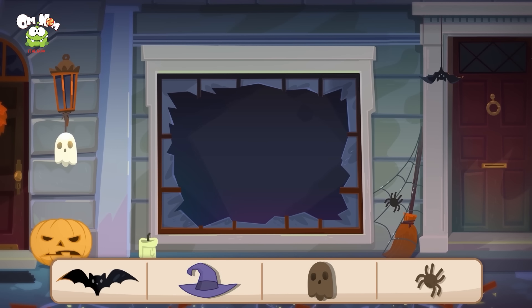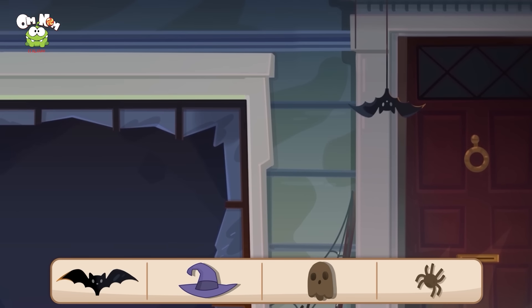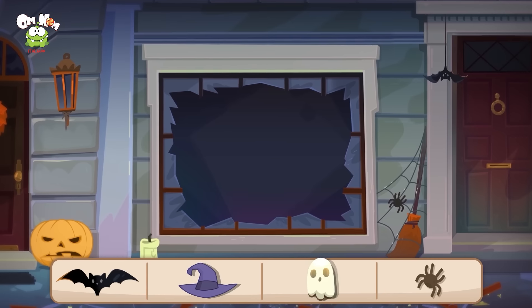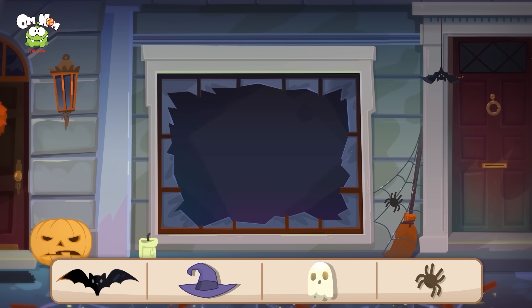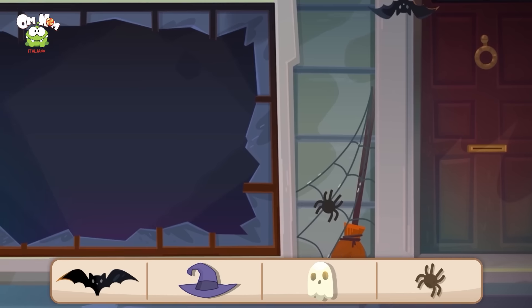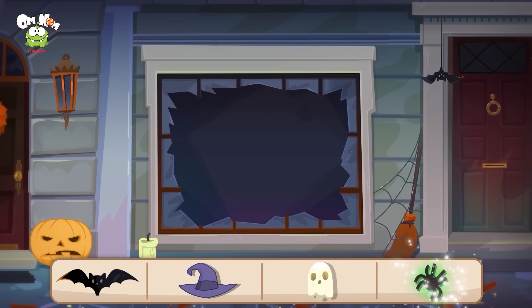Riesci a trovare la faccia di fantasma? È lì che pende dalla lanterna. E per ultimo abbiamo un ragno — sarà lì? No, è vicino alla scopa. Eccellente, ce l'avete fatta!